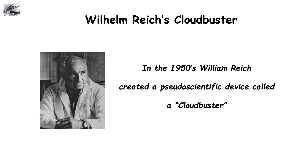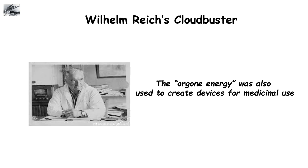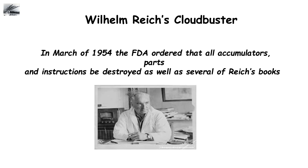Wilhelm Reich's Cloudbuster. In the 1950s, Wilhelm Reich created a pseudoscientific device called a Cloudbuster. This device allegedly manipulated an energy called orgone energy to affect the atmosphere and change weather patterns. Allegedly, this device was used on a farm in 1953 and was proven to work when it called down rain. The orgone energy was also used to create devices for medicinal use. However, the FDA decided it served no medical purpose and more than likely provided a placebo effect after interviewing physicians for years. In March of 1954, the FDA ordered that all accumulators, parts, and instructions be destroyed, as well as several of Reich's books containing references to orgone energy being withheld.